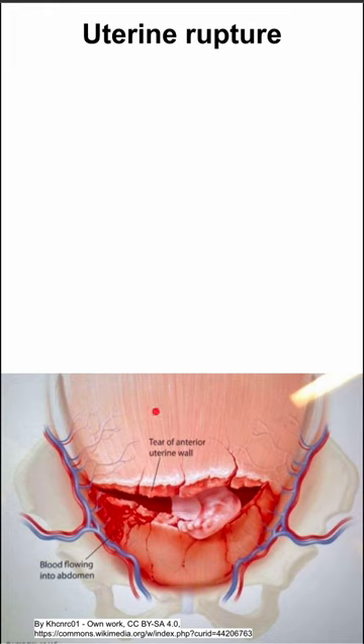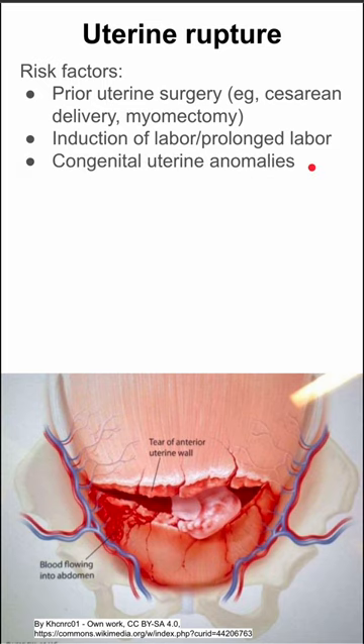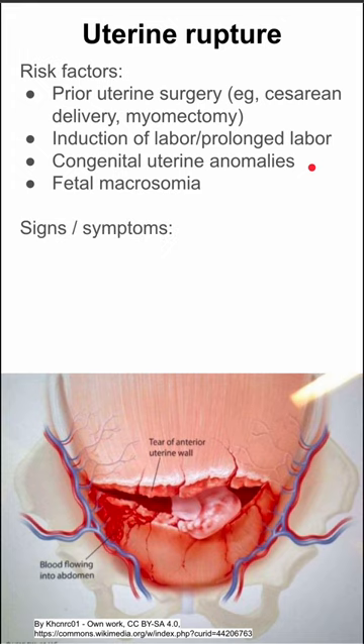Signs and symptoms of uterine rupture — you can see a picture of it here where the fetus is emerging from the ruptured uterus. Risk factors include prior uterine surgery such as a prior c-section or myomectomy for fibroids. Induction of labor and prolonged labor can also predispose you to uterine rupture. Congenital uterine abnormalities and fetal macrosomia are additional risk factors.